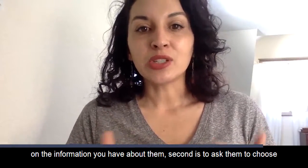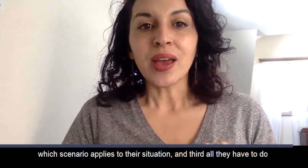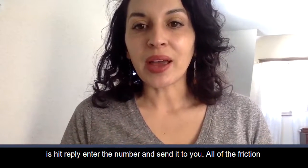Second, ask them to choose which scenario applies to their situation. And third, all they have to do is hit reply, enter the number, and send it to you.